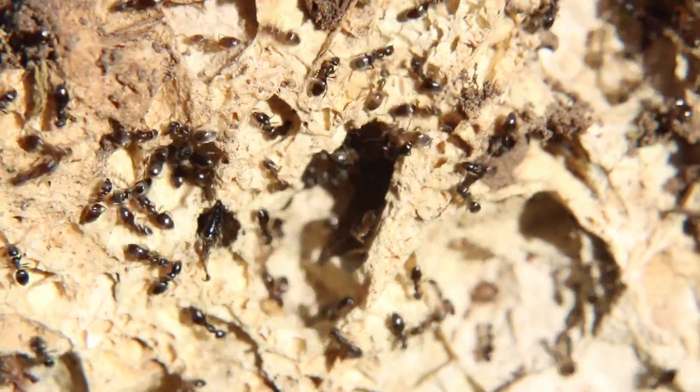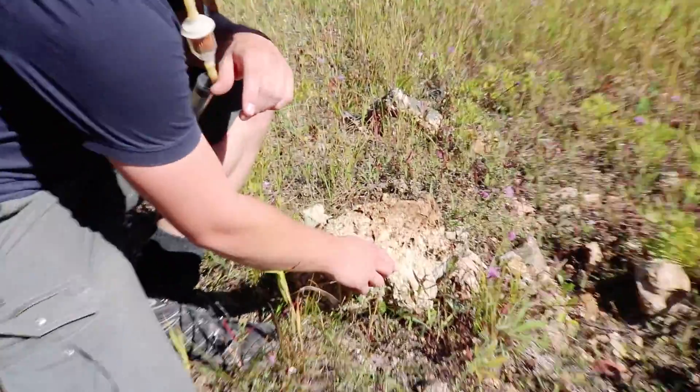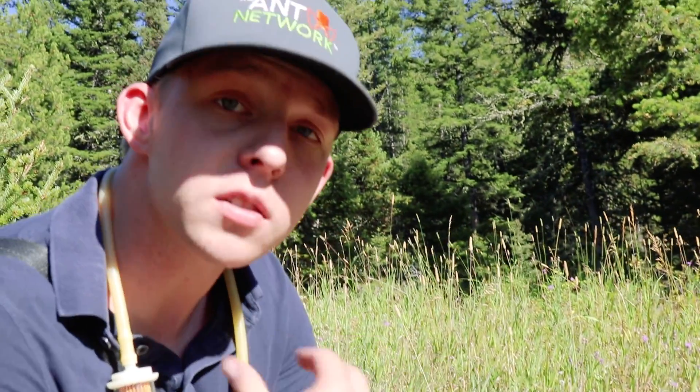These ants are well known for their very pungent odor. What I'm going to do here is crush one of them, like this. It smells very strongly of a kind of rotting coconut — a very strong coconut smell. To some people they smell like blue cheese, but at least in this region and to myself, they smell like coconut.